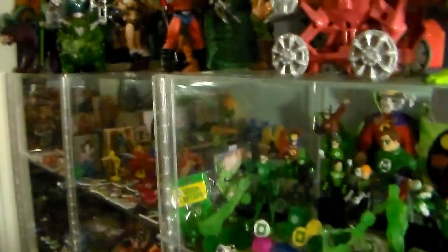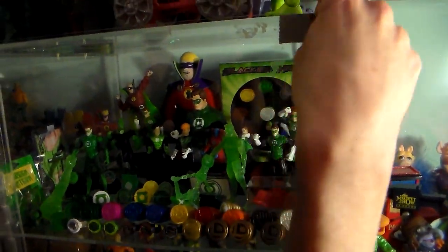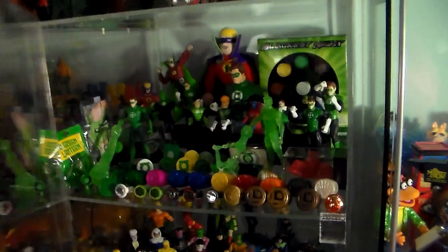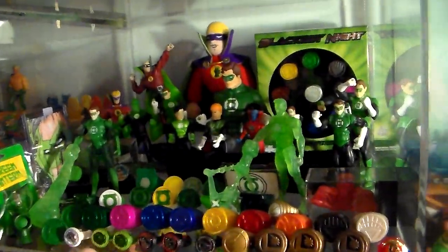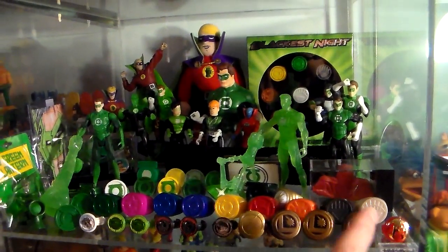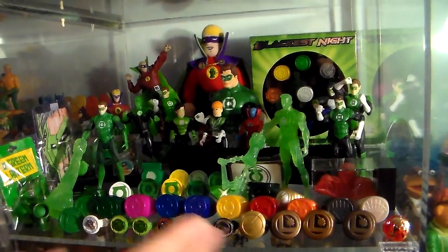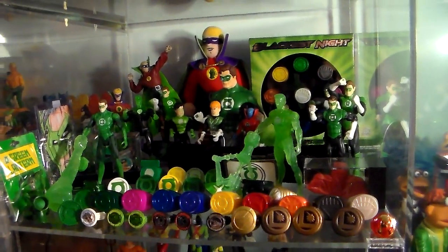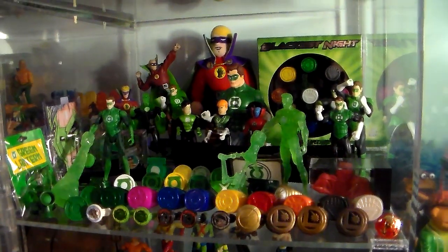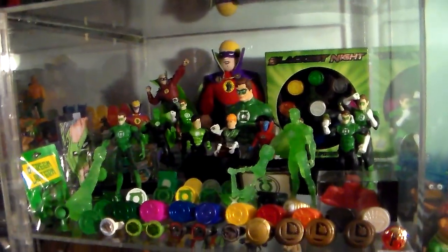Now we come to the crème de la crème — the ones everybody was asking about in this showcase. Here we have different rings I've collected. Some are from G.I. Joe figure lines, some are from DC Direct Legionaries. A is for Avengers. That's the line for the Blackest Night — all the Green Lantern figures from DC Direct. In the back you have the Blackest Night, nine sets. Each one glows with a special key — that set goes for $150, no joke.